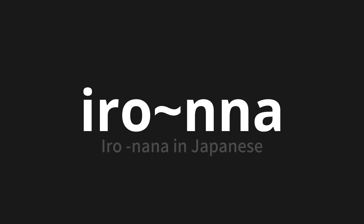Welcome to this pronunciation video. Today, we will be focusing on a new word that you might find challenging or intriguing. So let's dive into today's word, which means Iro-nana in Japanese.